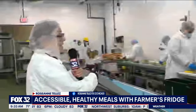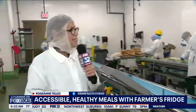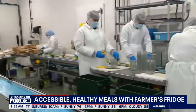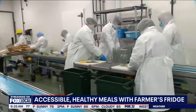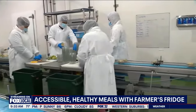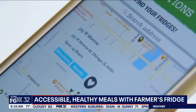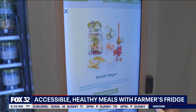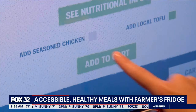Farmer's Fridge is all over the city now with options like what we see back here. This is a Napa chickpea wrap — a vegan option — but the idea is to provide healthy choices in an easy way in those vending machines all around the city, offering those healthy choices in a jar and in a minute.